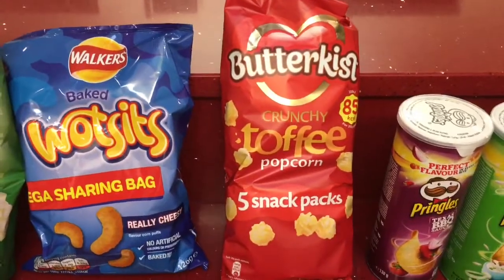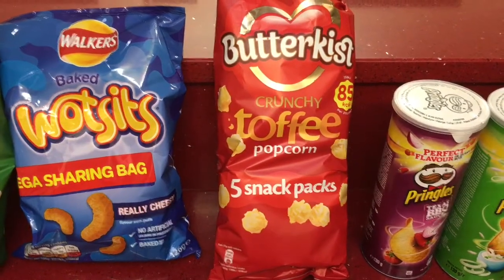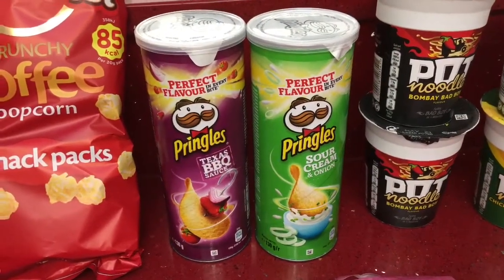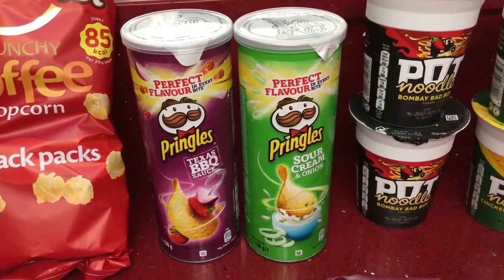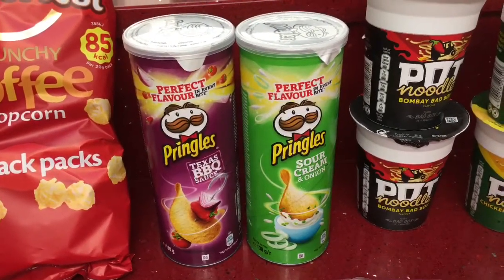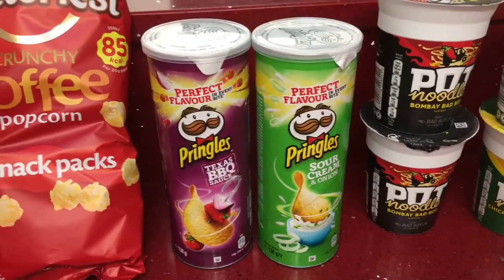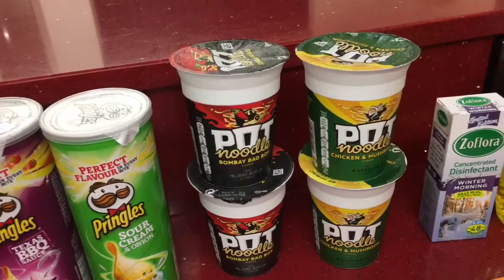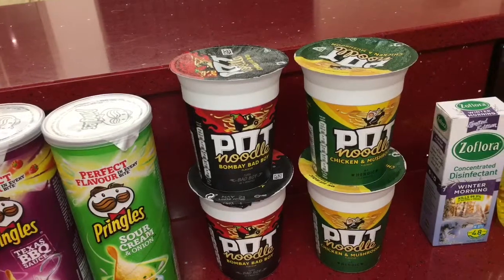I've got some butter-kissed crunchy toffee popcorn and you get five snack packs in here. I picked up two tubs of Pringles in the Texas barbecue sauce and sour cream and onion flavors — these are the smaller 130 gram tubs. I've also got some pot noodles — these were only 59 pence each — two in the bad boy flavor and two chicken and mushroom.